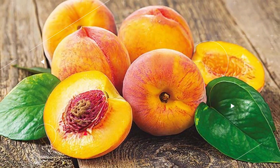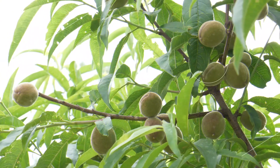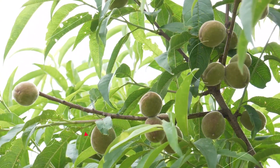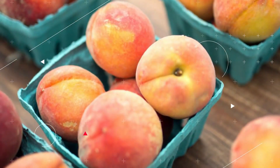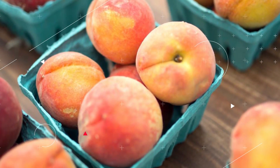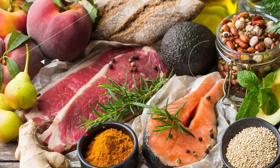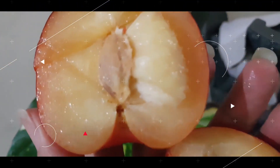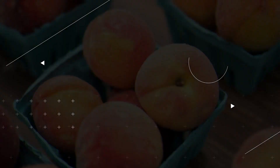Peaches: Peaches and nectarines are like fruit relatives in that they share many of the same advantages, one of which is their high potassium content. About 10% of an individual's daily required value may be obtained by eating a large peach or nectarine. Potassium aids both the regulation of water levels inside the body and the elimination of excess sodium.